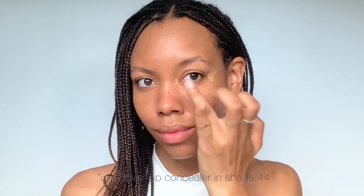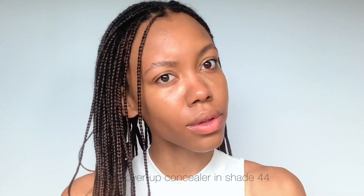Taking the Uncover Up Concealer, I use a lighter shade to brighten up my under eye area and I place it on the high points of my face to help create a lifted look.